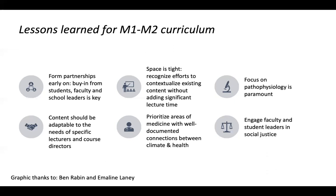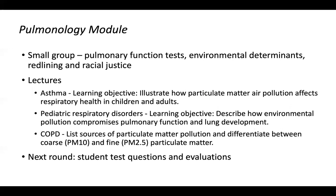We've also had real partnership with faculty in social medicine and social justice curriculum. We just finished pulmonology — some of those touchpoints included adding a pediatric case on environmental determinants of health to their small group on pulmonary function tests, looking at redlining, racial justice, and the implication of pollution for a child's pulmonary function tests. In lectures, we had content added in three lectures: asthma, pediatric respiratory disease, and COPD. In the COPD lecture, things came up I hadn't thought about before — how particle size is hugely important for drug development and drug delivery in pulmonology, something that emerged from talking directly with the lecturer.